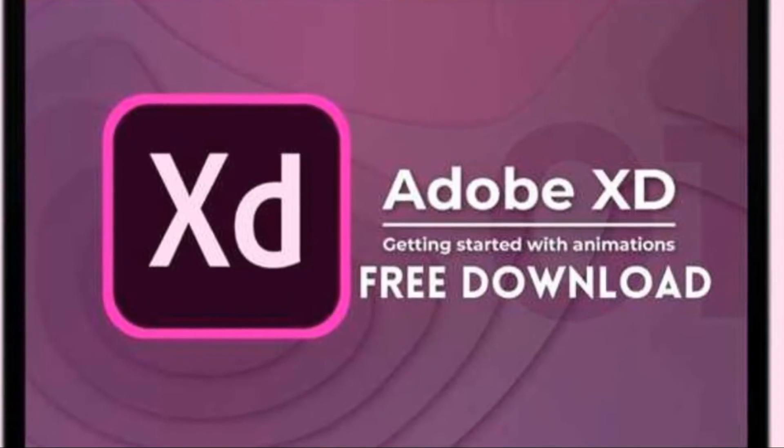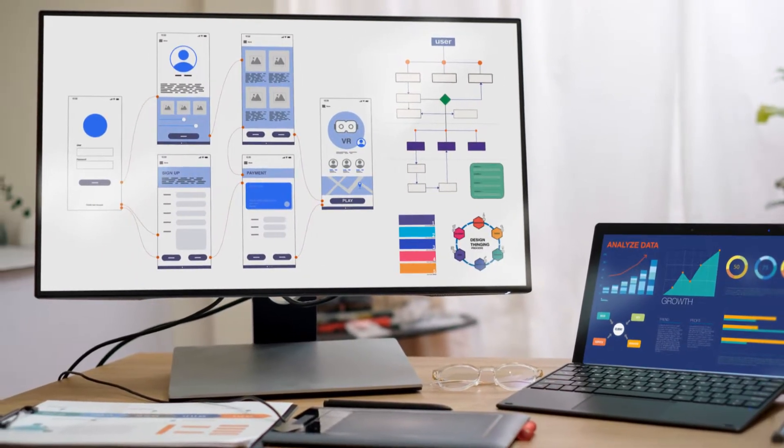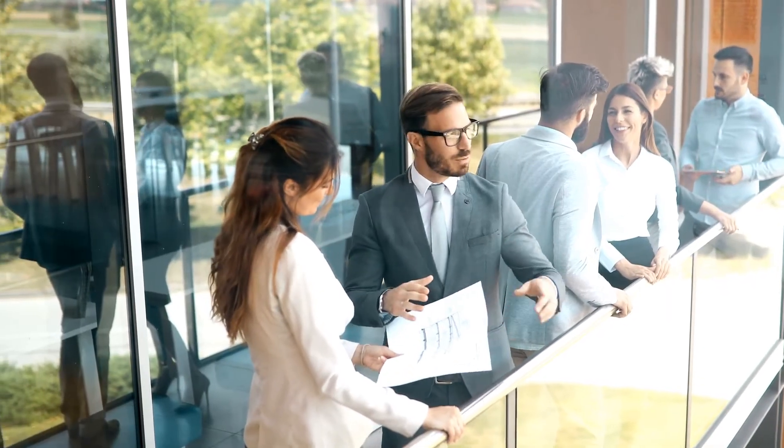Now let's talk about Adobe XD. This one's perfect for creating seamless user experiences. With AutoAnimate, it's like giving your designs a heartbeat. Not creepy at all, right?